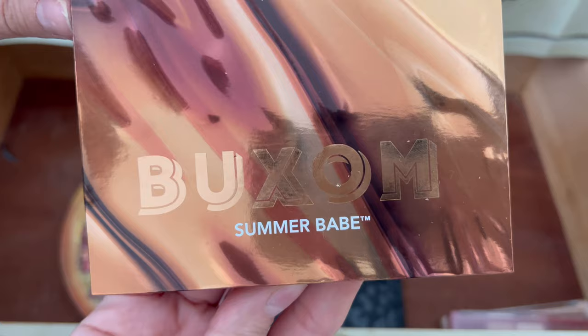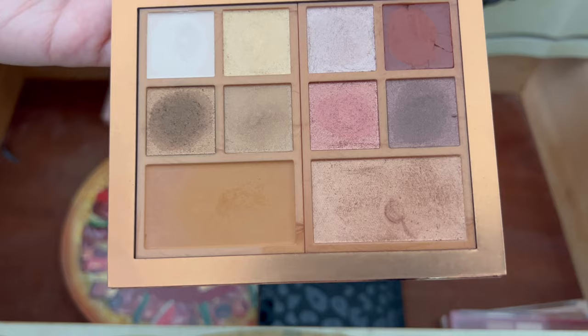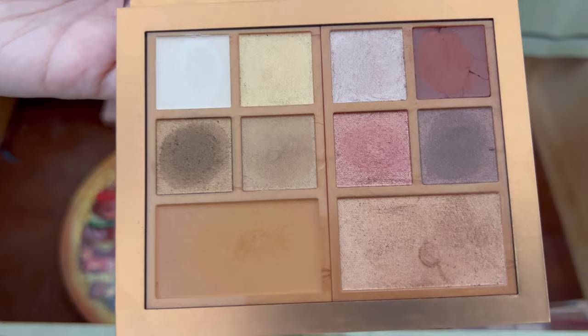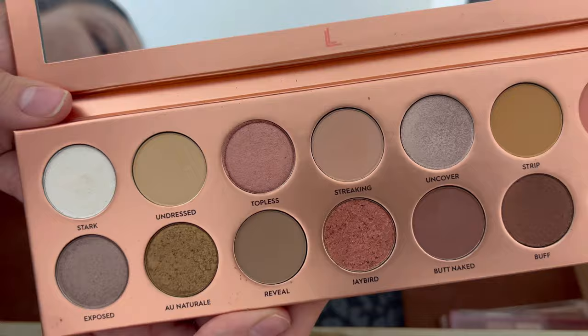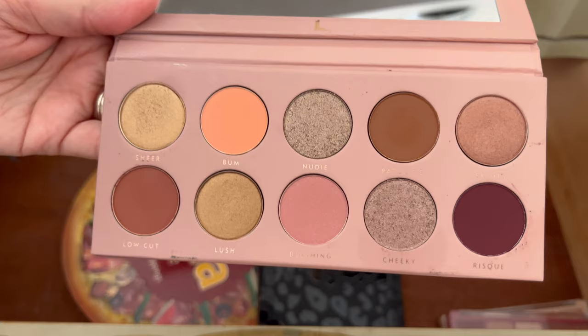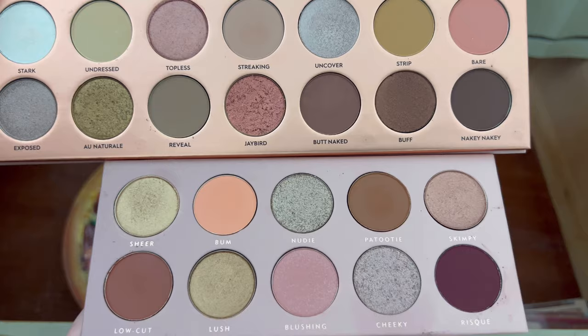This is the Buxom Summer Babe eyeshadow palette. I got it at a nice discount using Ulta points, so I'm sad I wasted my points on it, but I'm also happy I didn't pay full price. The eyeshadows were nice — I have a review on it — but out of everything I'm keeping, I can pass this along. I have two eyeshadow palettes from Laura Lee Los Angeles. This is her original and I haven't given it much love but I want to, so I think I'm going to keep it. Looking at them I probably don't need to keep both, but I am for now.